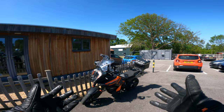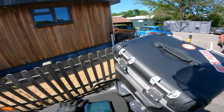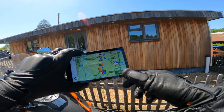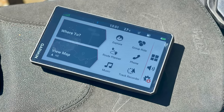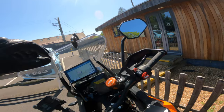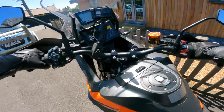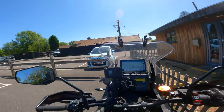Hey everyone, welcome back to the channel of motorbike nonsense. I've come out for a spot of lunch, but also to very briefly talk about this. Can you see it? I've got a new sat-nav. This is the new Garmin Zumo XT2, a replacement for the XT which I've been using for the past year. I'm at Torque Moto Cafe near Horsham.